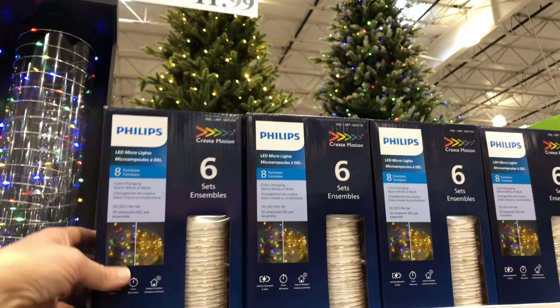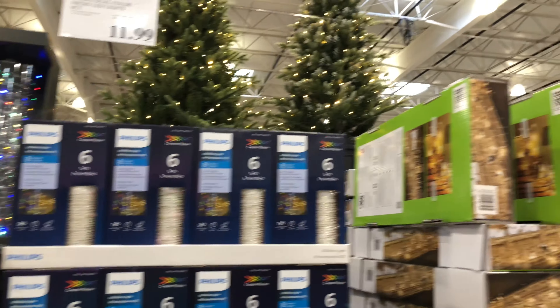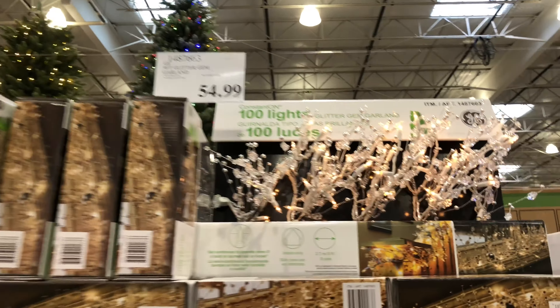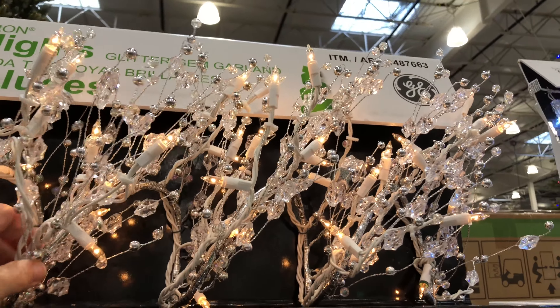Here are some stars with LED lights — a set of three in small, medium, and large. They have 420 LED lights and are good for indoors or outdoors. They also have a timer.